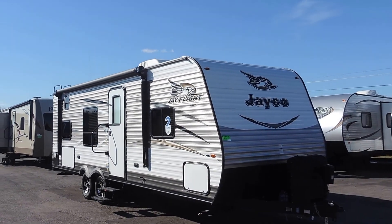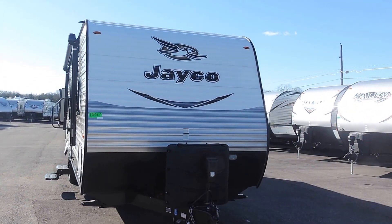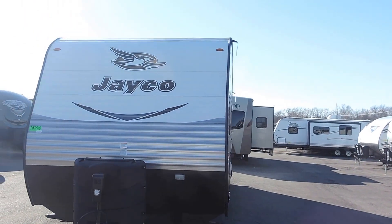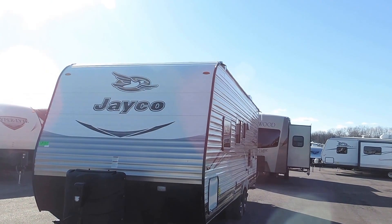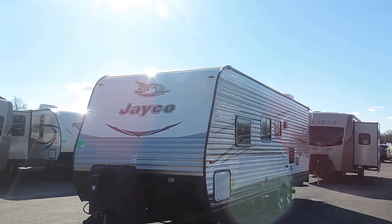It sleeps 8 people. It's 29 feet long, 8 feet wide, and 10 feet 7 inches tall. It only weighs 4,805 pounds dry. You can load it up to 7,000 pounds, and it's got a hitch weight of 525 pounds.